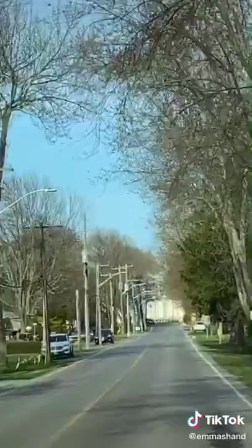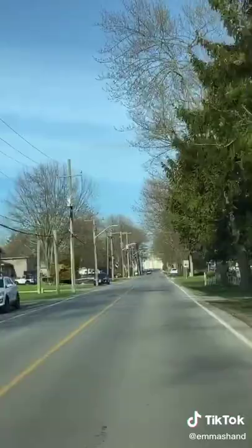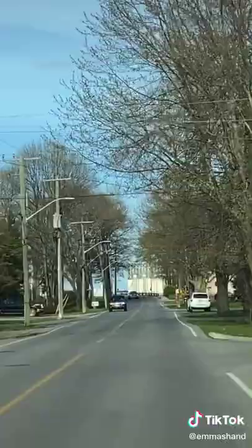Just keep your eye on that big building back there and watch the size of it as we get closer and closer. Now normally when you drive closer to something, wouldn't you think it gets bigger?